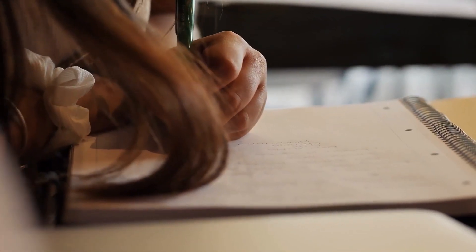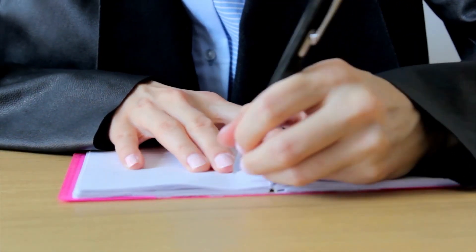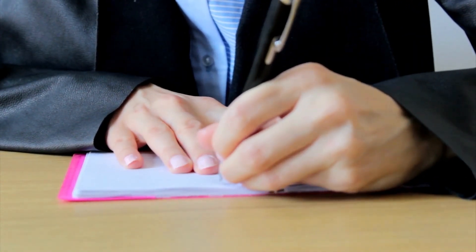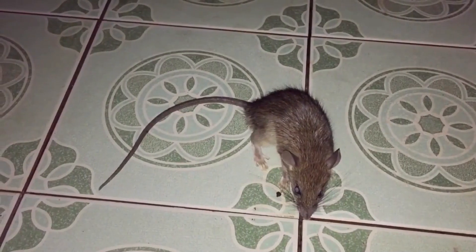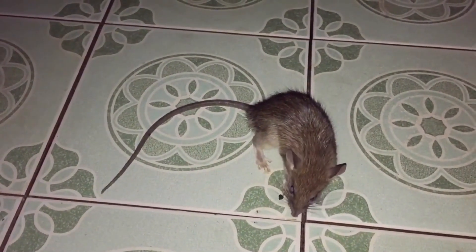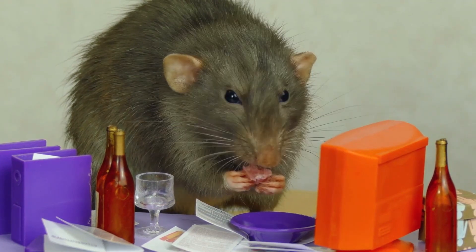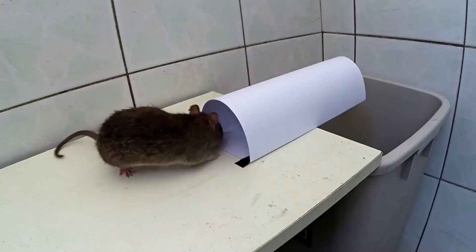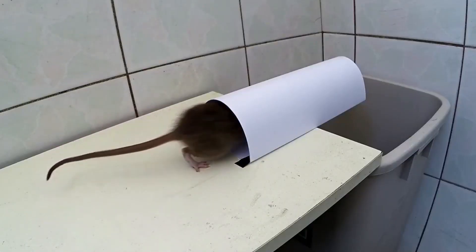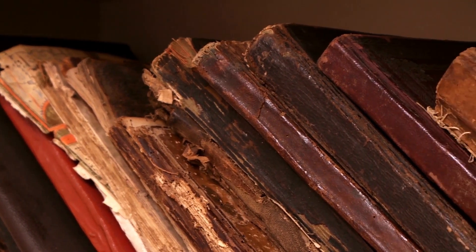Have you ever wondered why your notebook paper has margins? You might have thought they were added to make it easier to take notes or for aesthetics, but actually the original purpose of margins was for safety. In the past, rats were a common problem in households and they loved to munch on paper. However, by adding margins, manufacturers ensured that rats would eat through the extra white space first instead of destroying the actual writing. Additionally, margins also protected the writing on the outer edges from wear and tear.